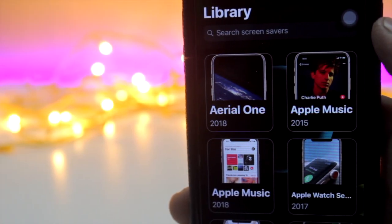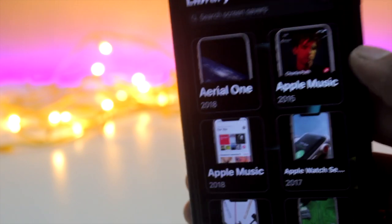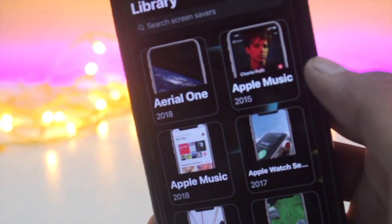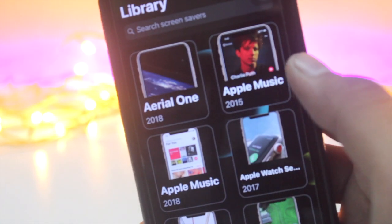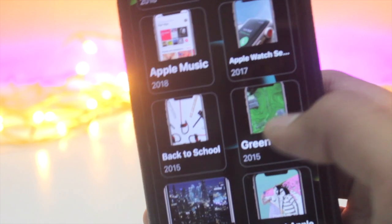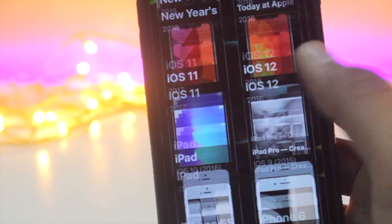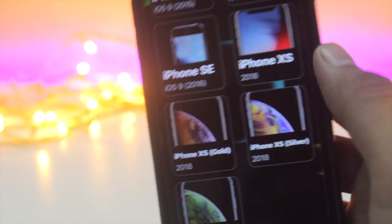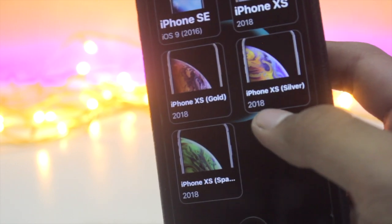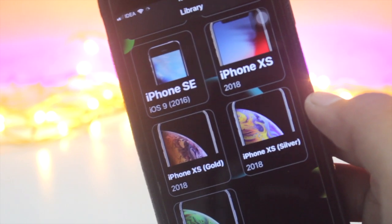Now let's talk about how many new screen wallpapers we are getting in this new update. In this update we will be getting 11 new screen savers: the Arial one, Apple Music — which is creating 2 new screen savers — the Apple Watch Series 3, Back to School, Green Plains, New York, and the iPhone XS, the XS Gold, the XS Silver, and the XS Space Gray. These are the new screen savers in this update.